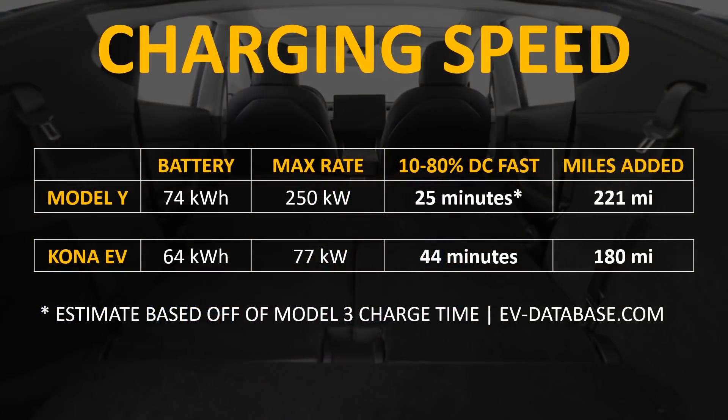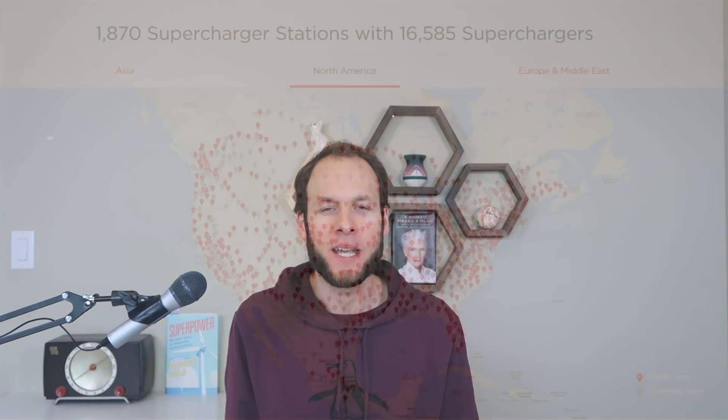Another really important factor is how long it takes to charge. The Model Y has a max charge rate of 250 kilowatts whereas the Kona EV only has a max charge rate of around 77 kilowatts. Based on information from evdatabase.com, the Model Y will take about 25 minutes to add 221 miles of range going from 10% to 80% state of charge. If you connect the Kona EV to that same charger, it would take 44 minutes to go from 10% to 80% and would only add 180 miles. The Model Y is able to add more miles in less time and will get you back on the road much more quickly.